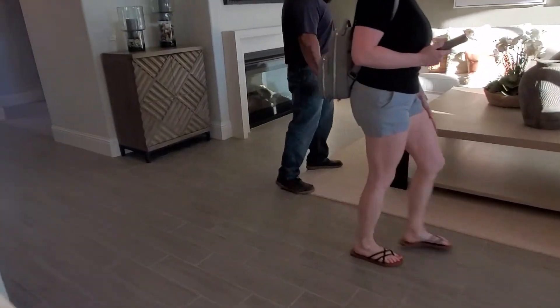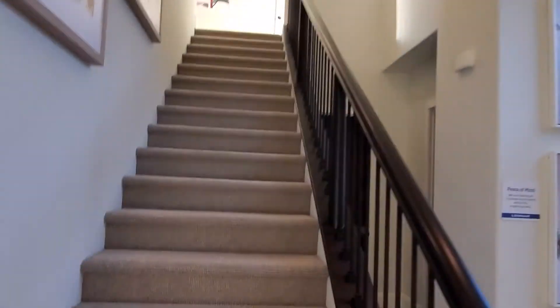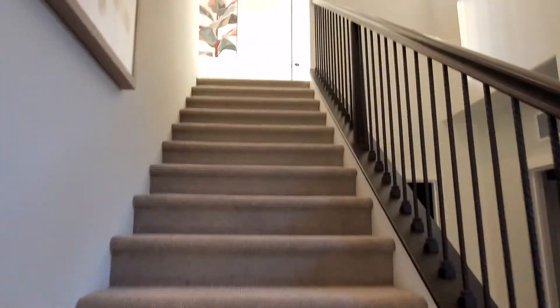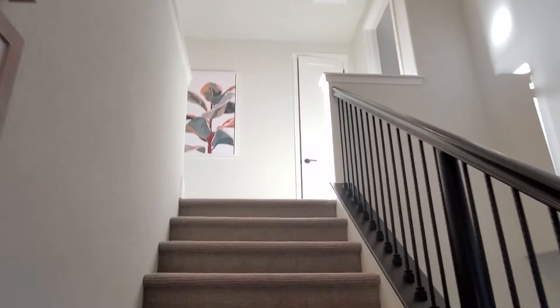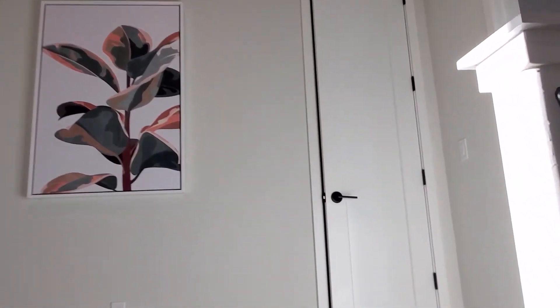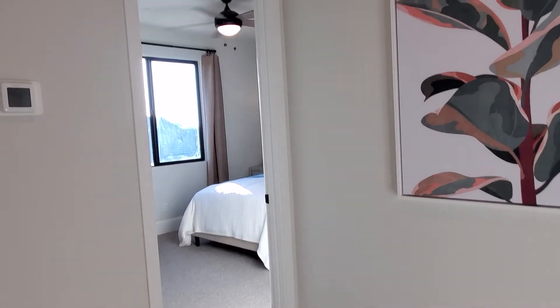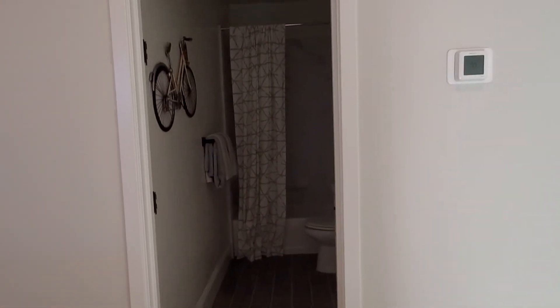Let's go upstairs and check out this property. So we're going upstairs. There's a bedroom right here on this side, and then another bedroom over here.